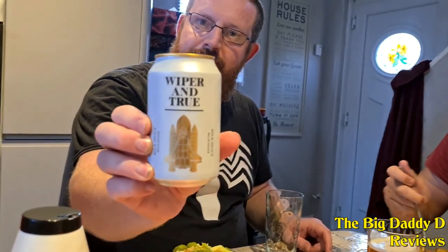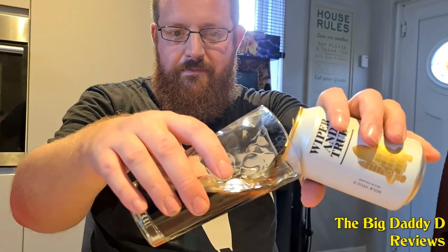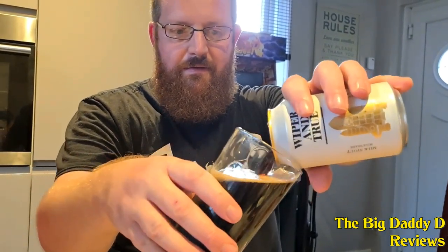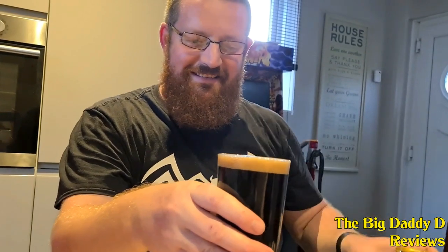Next up from the Bristol-based Wiper and True Brewery we have Milkshake, which is a really nice solid milk stout. Upon pouring, it is very dark — almost completely black — with a lovely smell of chocolate that comes through in both the smell and the taste, along with some smooth coffee. Lots of milk on the aftertaste as well. If you're having food with this, just make sure it's something nice and sweet and it'll be an ideal partner.